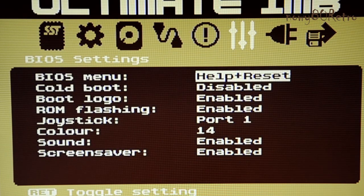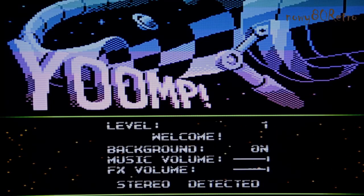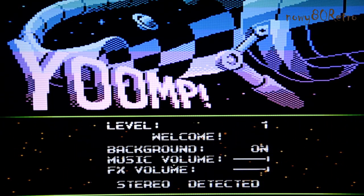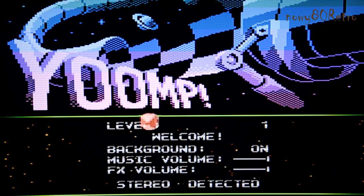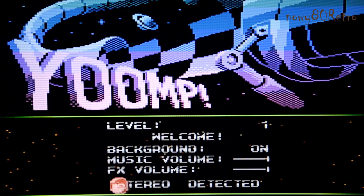I will turn on the YAMP game because the game has a Stereo Sound Detection module. On the main page we can see that the Stereo Mode has been detected. YAMP is a good game with arcade and logical elements.